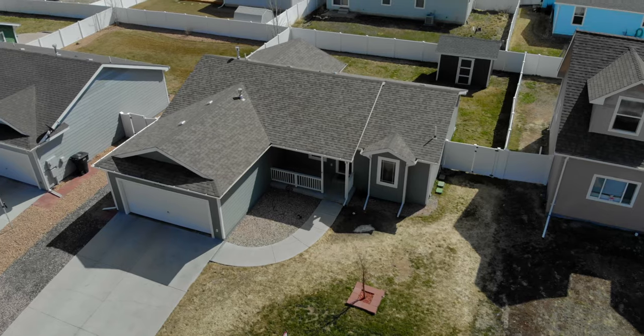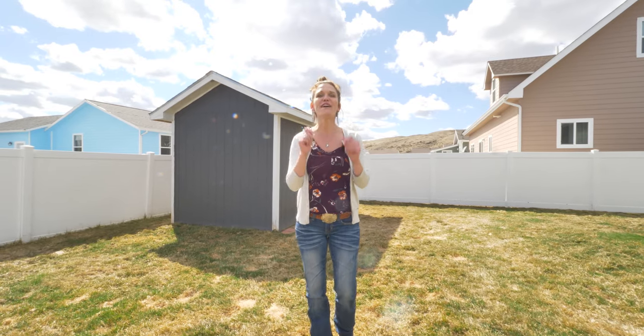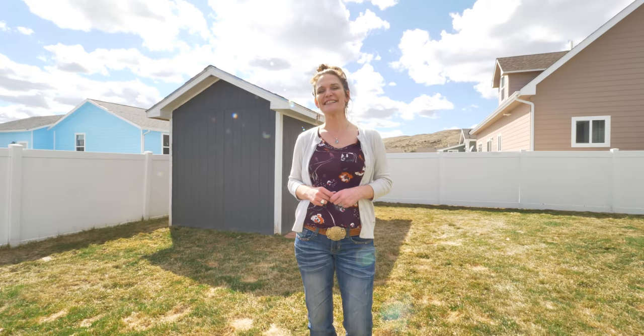This home is not gonna last long. We would love to show it to you. Remember, we want you to love where you live. Make it a great home buying and selling day. See you soon.